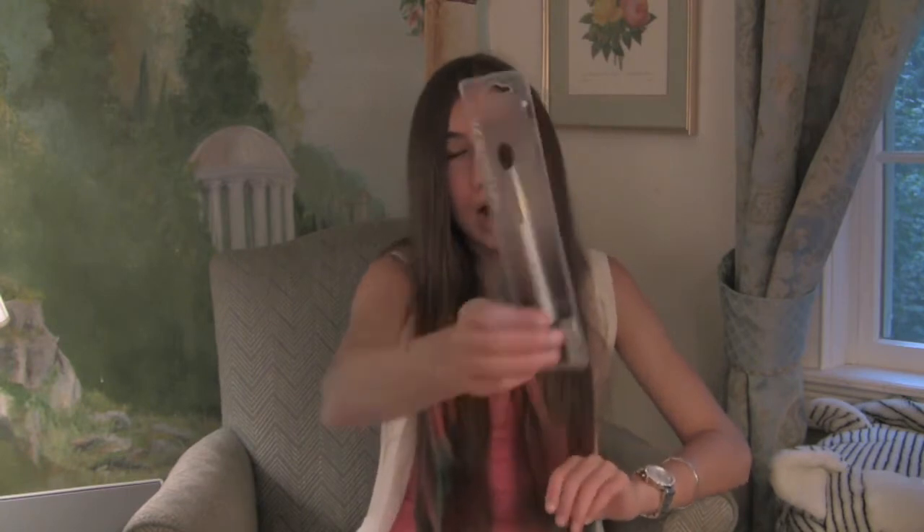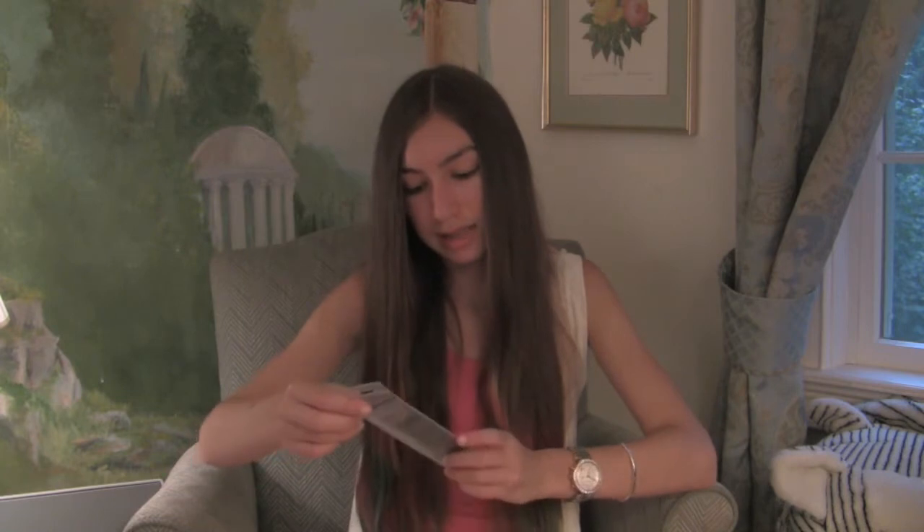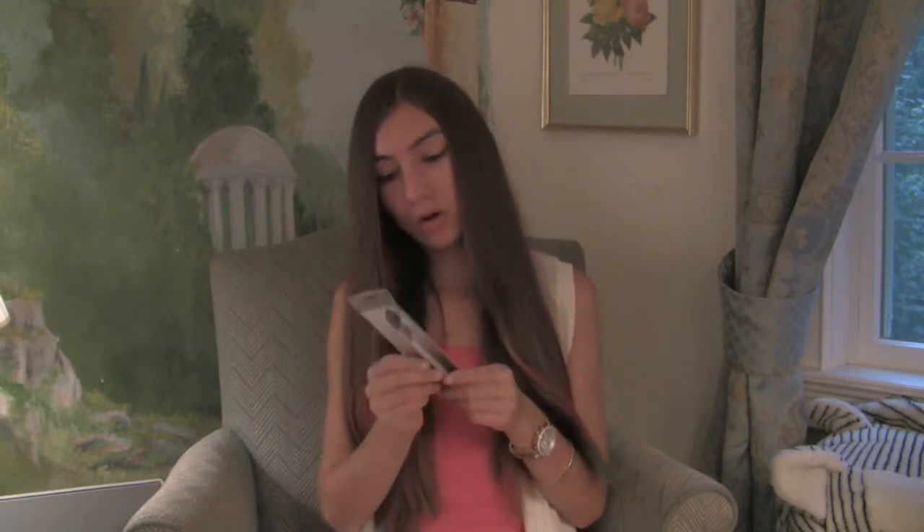The next one is a blending brush from Sonia Kashuk — it's a pointed blending brush for blending your eyeshadow, and I believe this was three dollars. The next one is also Sonia Kashuk and it's a spoolie for your eyebrows. I just wanted one of these so I made the purchase — this was a dollar.